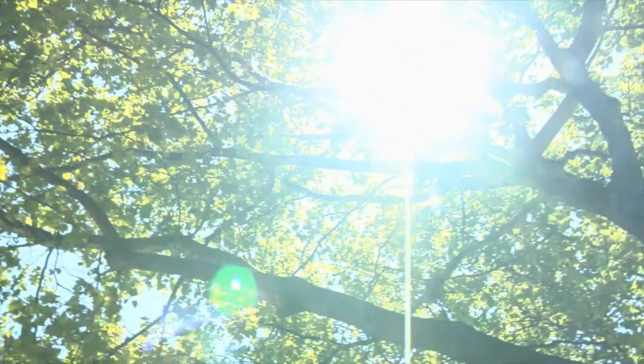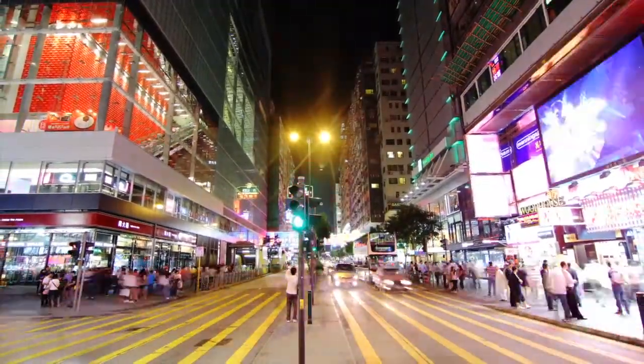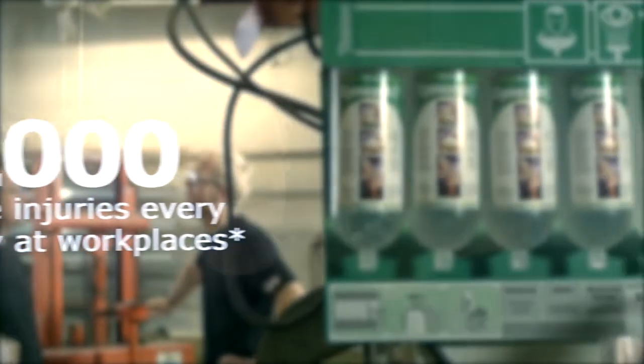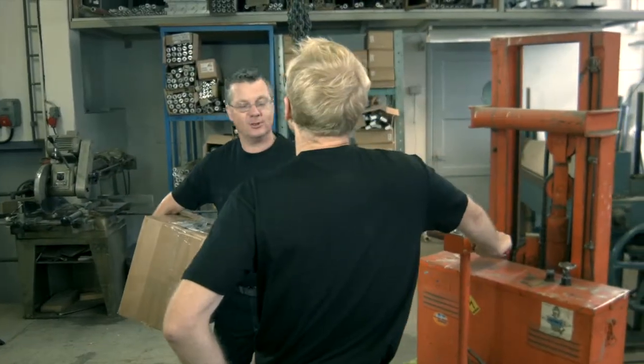Every single day, we use them so effortlessly to understand the world around us that we hardly even think about it. As there are more than 2,000 eye injuries a day in workplaces around the world, protecting your eyesight and instant access to effective first aid in the event of an accident is of the utmost importance.